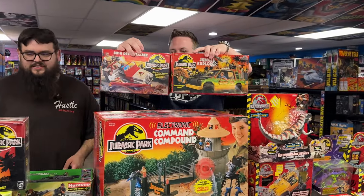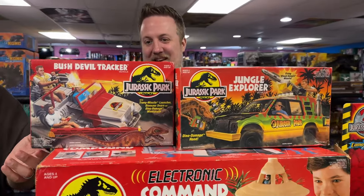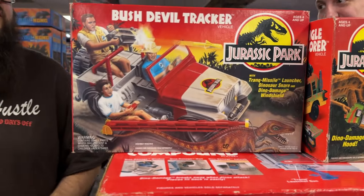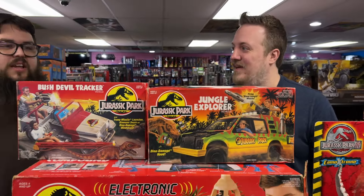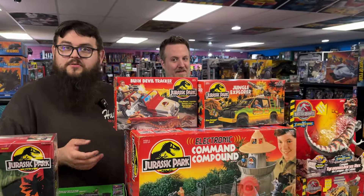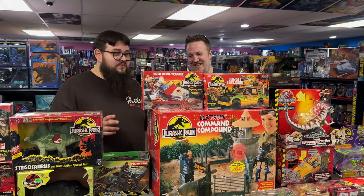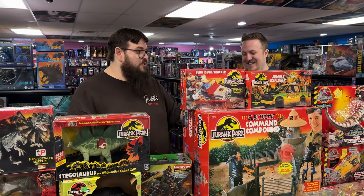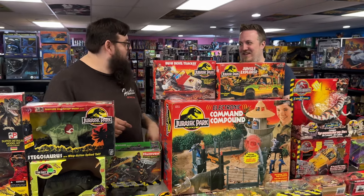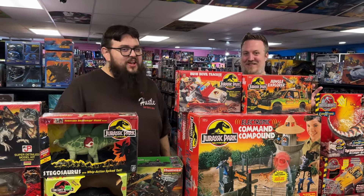Here are the two classic vehicles: the Jungle Explorer and the Bush Devil Tracker. I've seen a lot of people remake these as a Jeep Wrangler and Ford Explorer — seen a few on the highway myself. If you're driving around in a bright green all-terrain vehicle with Jurassic Park written on the side, you're like the Ghostbuster car and the Scooby-Doo van at the gas station — when both those guys are in town, you know something's up.